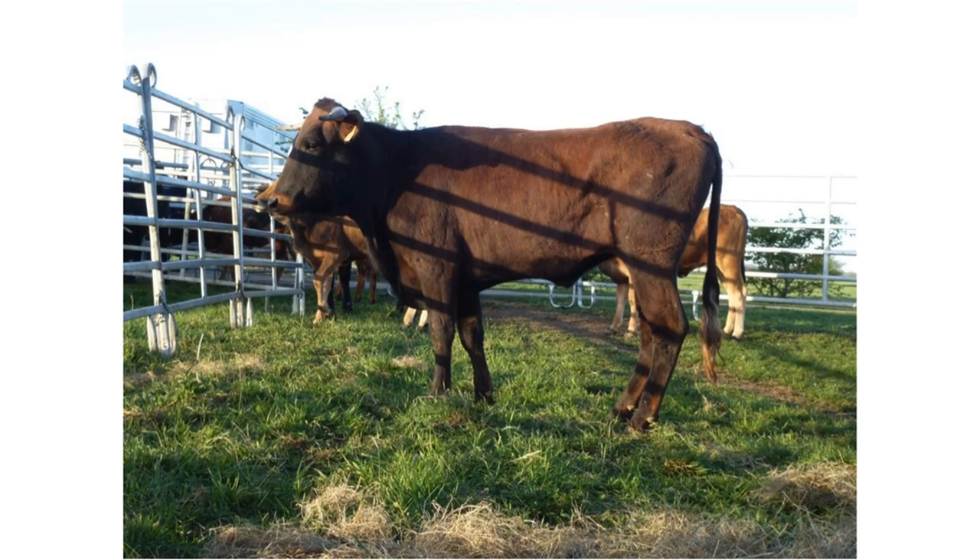This primitive cattle breed is given special protection in the official Spanish Cattle Breeds catalogue, because numbers declined rapidly during the 1980s and 1990s. The quality of their meat is valued, but traditionally Parduna were used as draft animals.